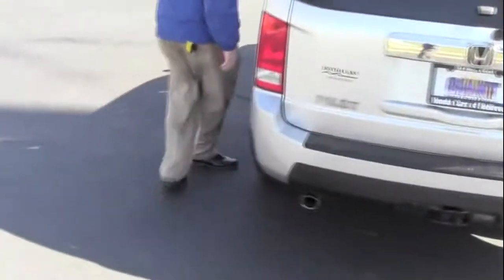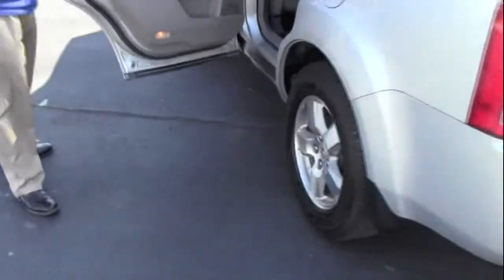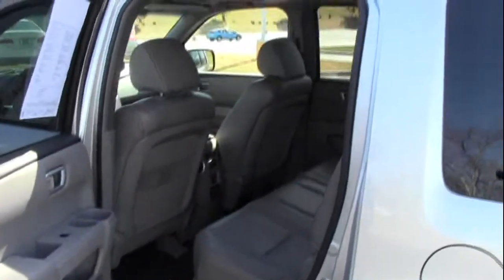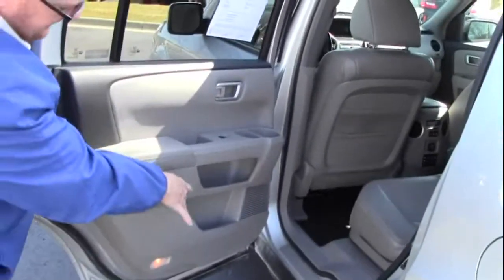The Pilot is an eight passenger vehicle. Lots of living room space in the back. Center armrest with cup holders, latch system for child safety seats, child security door locks, cup holders and lots of storage in the doors.